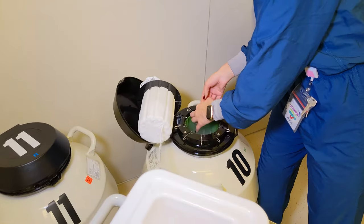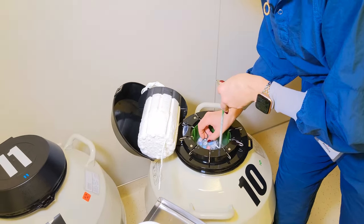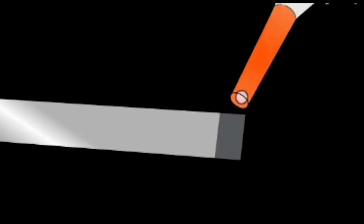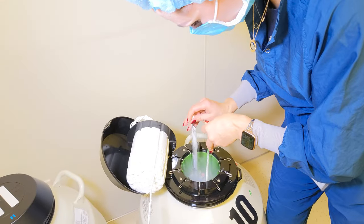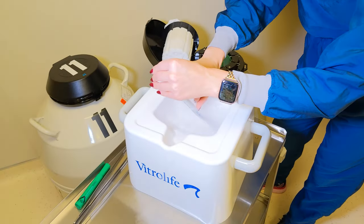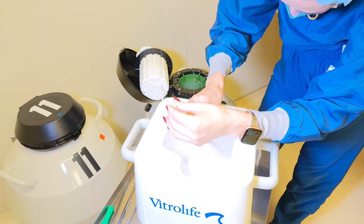Inside the tank are several canisters, and within each canister are several metal holders called canes. The embryo is frozen onto a special device called a cryotop, which is held onto the cane by a plastic tube called a goblet. The cane with your embryo will be removed from the tank, and the correct cryotop is removed and held in a bucket with more liquid nitrogen.